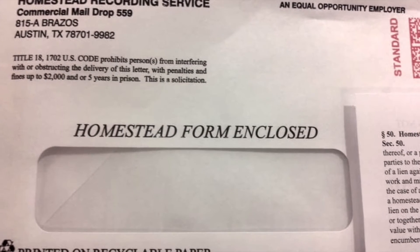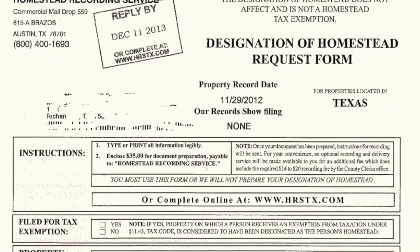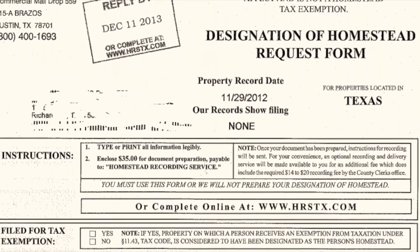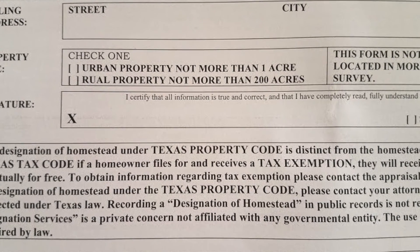Now one more thing — if you get letters in the mail that look like this, telling you that they'll file your homestead application for a fee, just ignore them. Filing your homestead application with the county appraisal district is free. And those letters, despite looking official, are simply from companies looking to make a buck off the back of unsuspecting new homeowners.